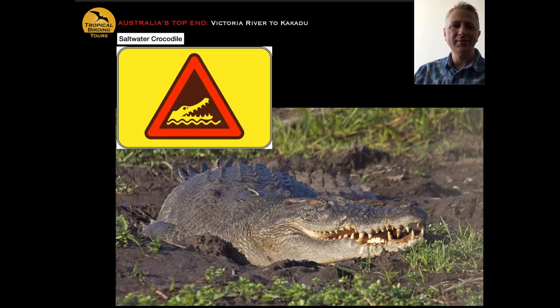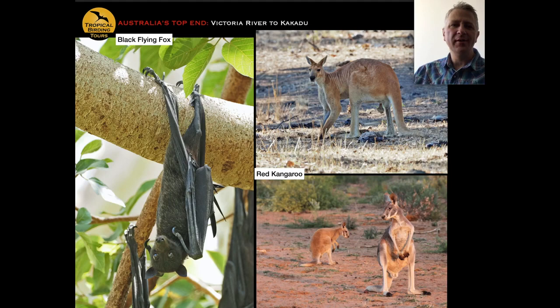Of course we look for other animals too. There's the famous saltwater crocodile — there's a good reason we don't go bathing in random pools on this trip. We also have giant fruit-eating bats called black flying foxes, red kangaroos, and chances to see agile wallabies and antilopine wallaroos. A combination of interesting habitats, scenery, great mammals, and top-end specialty birds make for a compelling trip.